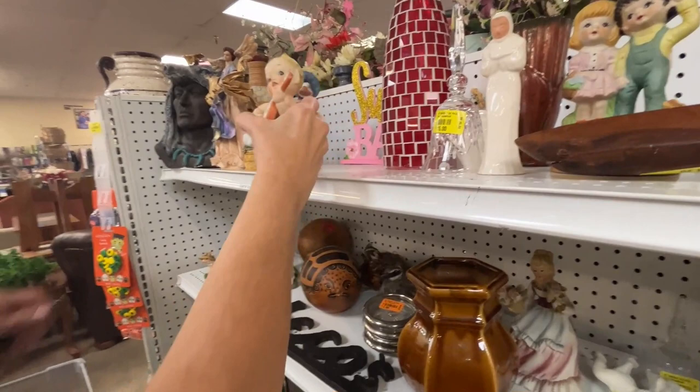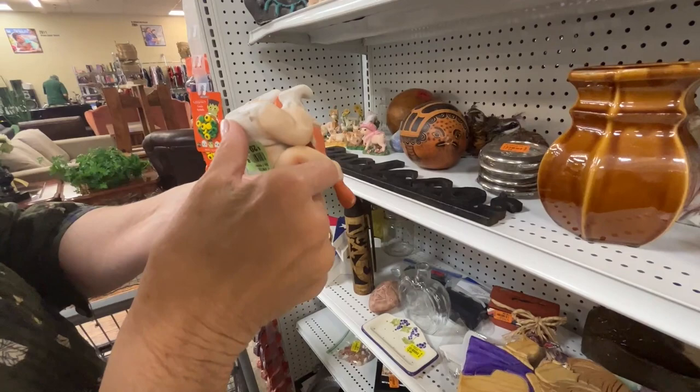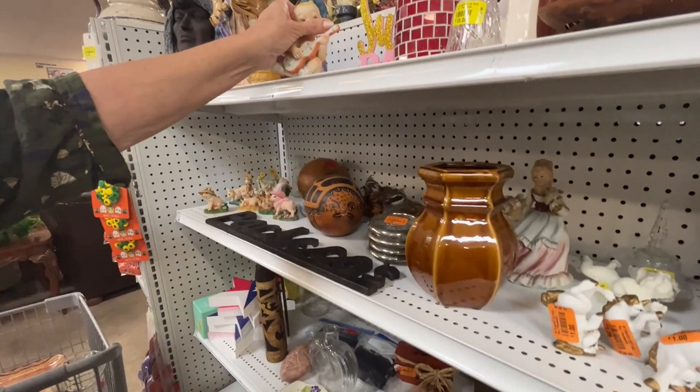I saw something — this little guy. He's pretty darn cute. I would bet he's Lefton, but look — it's $20. It's so funny that they were going to price that at $20 and George Briard trays at $2.25. They need some help in here.